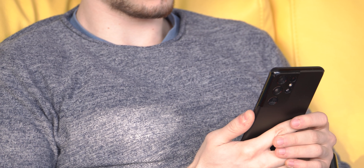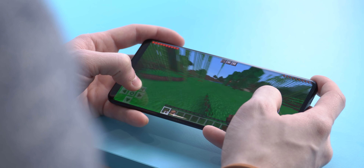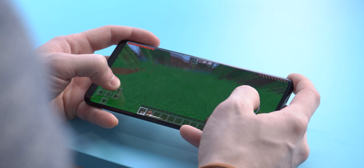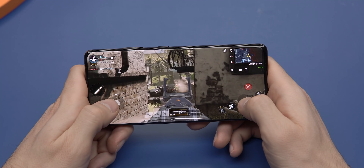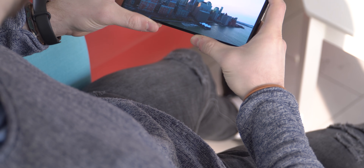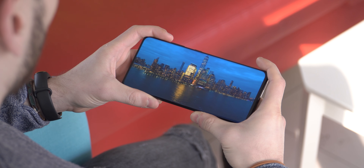So the short of it is that the Snapdragon model is still the all-around faster chip with longer battery life. International buyers who get the Exynos version don't quite get the same S21 Ultra experience as consumers in the US. But the difference is often negligible and it really depends on your use — in certain cases like gaming we do notice the Exynos struggles, but for general use and media consumption those differences are far less pronounced.